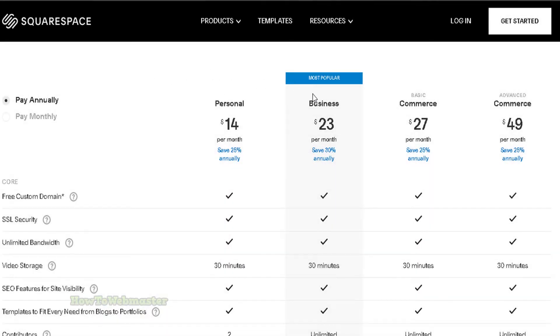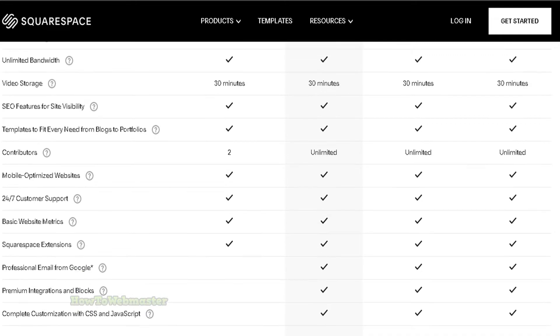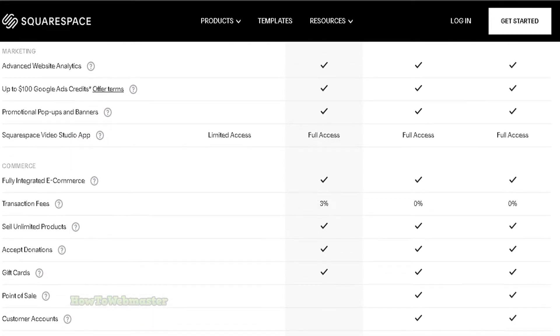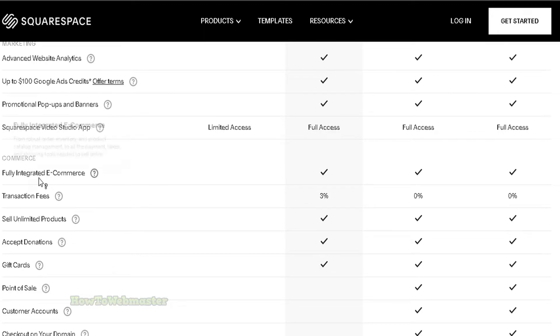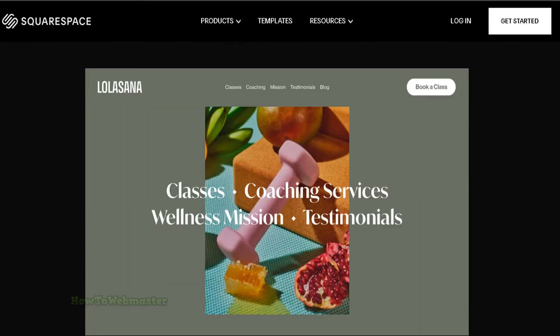Squarespace starts at $23 per month and offers a wide range of features, including the ability to sell digital products. Squarespace is one of the simplest ways to create a beautiful website, blog, or online store. With Squarespace, you can create an online store that's tailored to your unique brand.